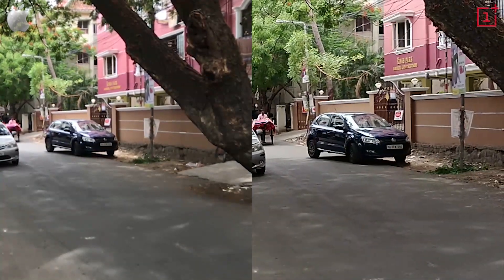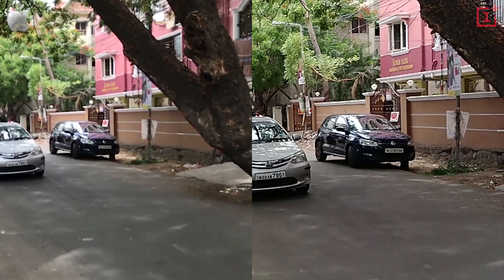When it comes to slow motion video though, the OnePlus 5 is the better of the two. The footage is much sharper.